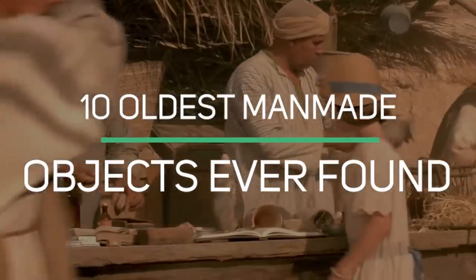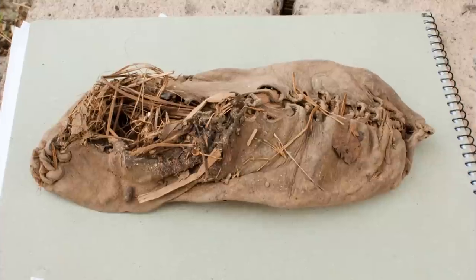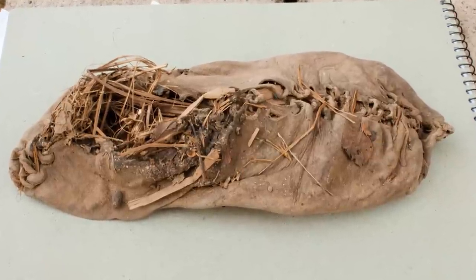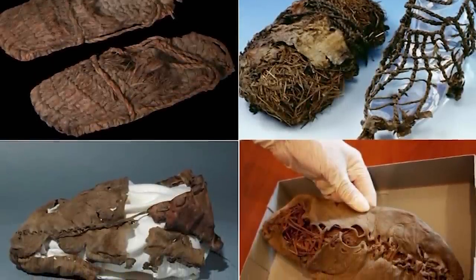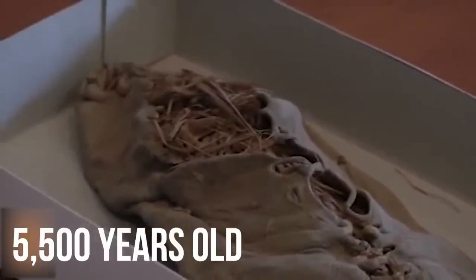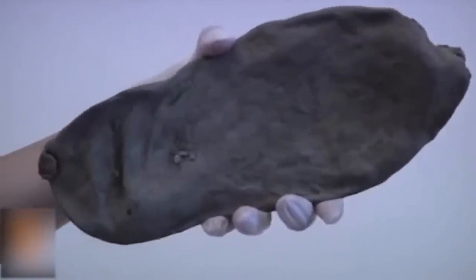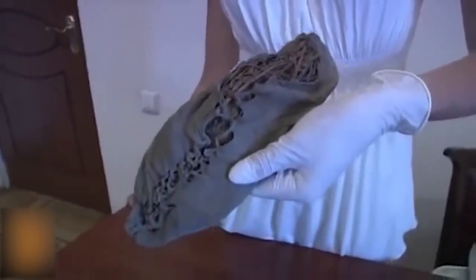Number 10: oldest footwear. A very well preserved shoe was found in a cave in Armenia, along with a horde of other artifacts from the Copper Age. This shoe was later revealed to be the oldest example of footwear ever discovered. This 5,500-year-old moccasin-like shoe was made from a single piece of cowhide leather and was rubbed with a plant or vegetable oil.